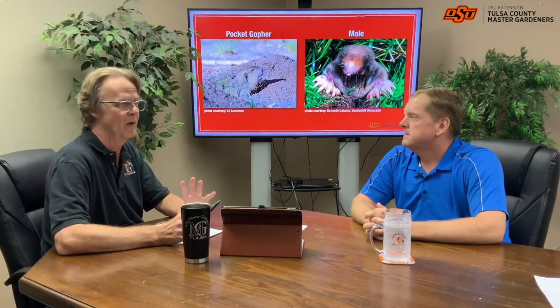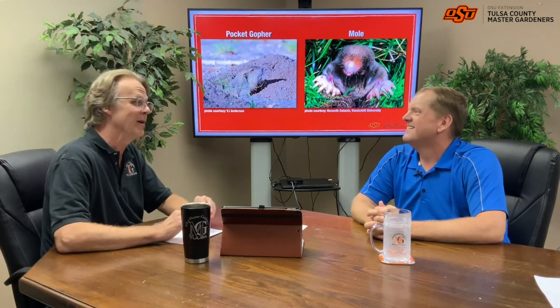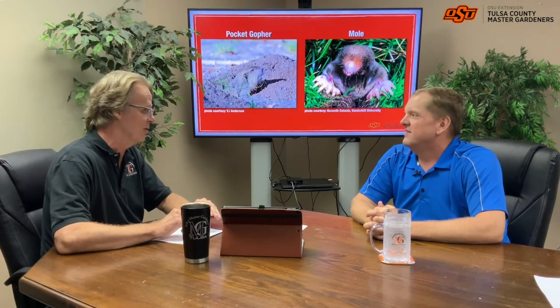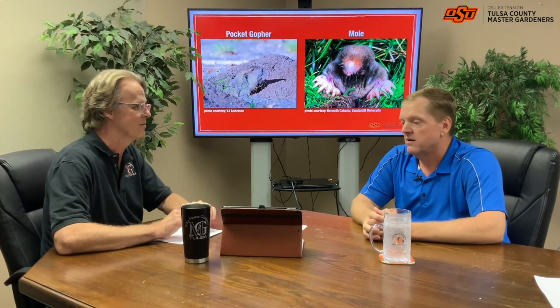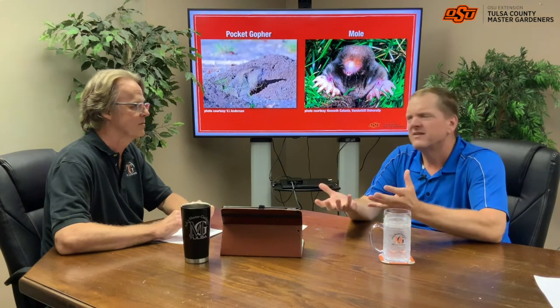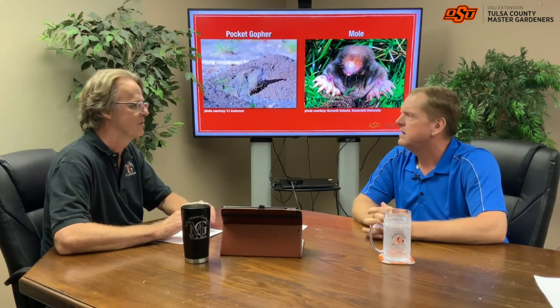Correct diagnosis is important. We've had people say the moles are destroying my plants — well, not necessarily. It might not be the moles; it's likely the gophers. Since they're eating grain and grass and roots, that's what they're eating. They'll eat a little bit of insects, but for the most part those gophers are going to be eating plants.